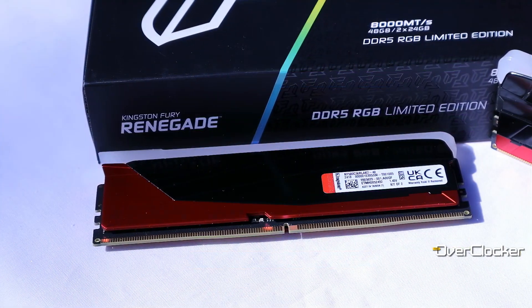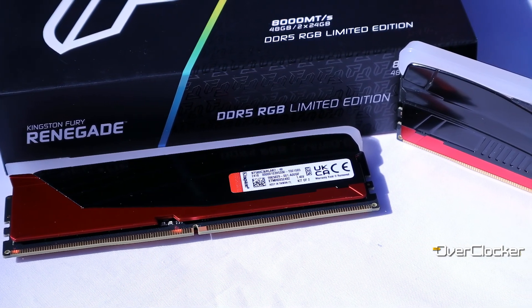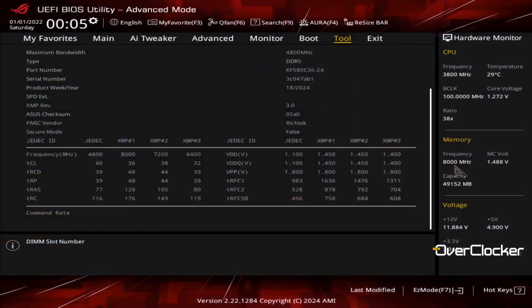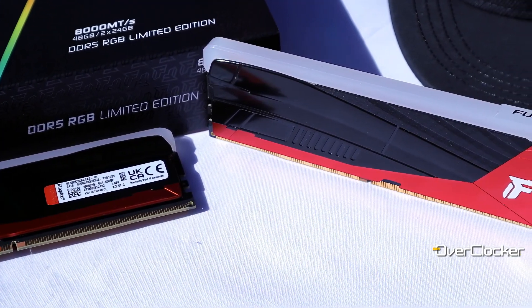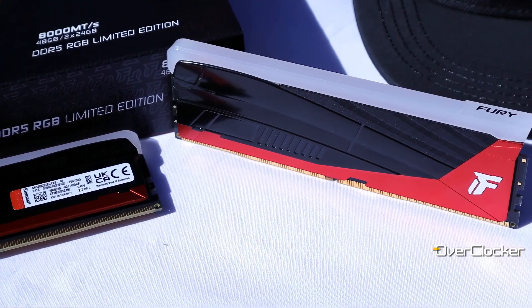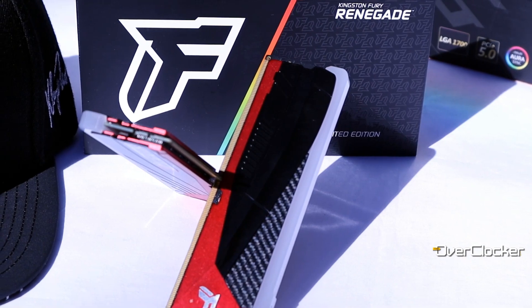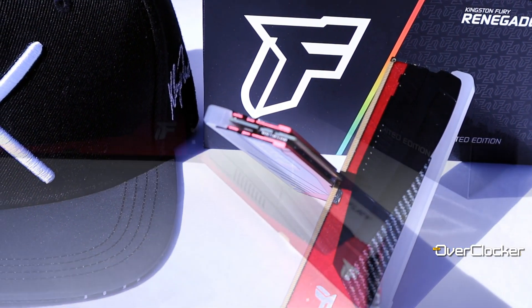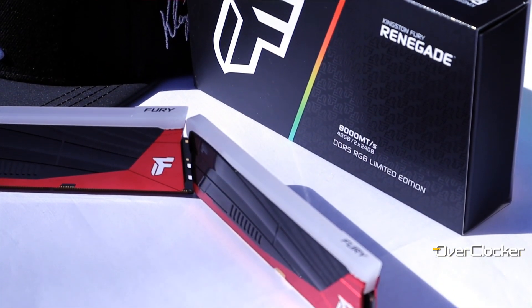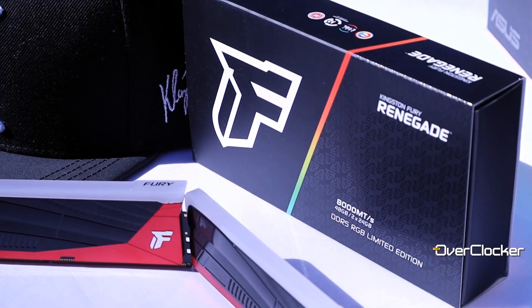With the benchmarks done, you can see that this memory offers a lot of versatility. Usually with 24GB M-die, I've found that you have to target frequency more so than timings for improving performance. But the Kingston memory — and the ICs on it — revel in tighter timings more so than the usual M-die kits I've come across. The Renegade Limited Edition can do all these settings I've shown, frequencies and more, so you don't have to choose — you can literally do any one and everything in between.